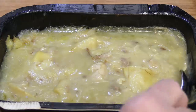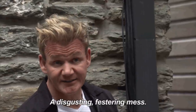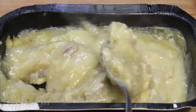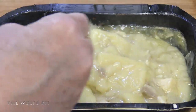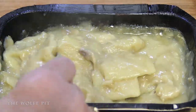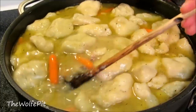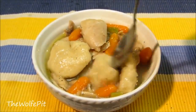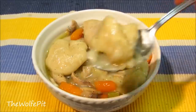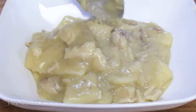I don't want to say it looks good or bad, because I like my chicken and dumplings to be a little bit more like soup or stew. I know a lot of people like their chicken and dumplings like this, but to me it looks horrid. Once we got the chicken and dumplings out of the tray and into a bowl, they looked a little bit better.